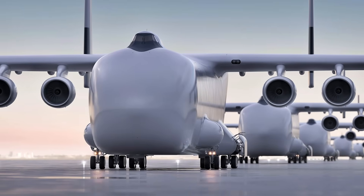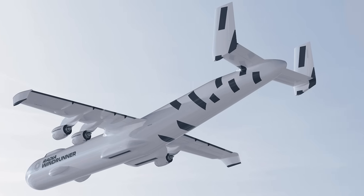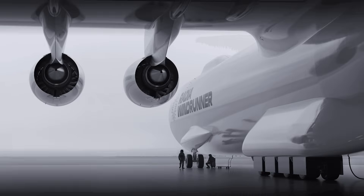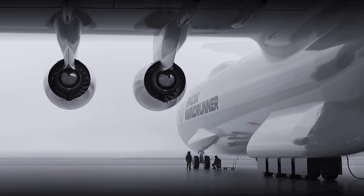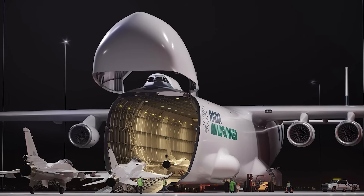Its name: Windrunner. And it's not just an aircraft — it's a flying colossus designed to carry the future on its wings. Welcome to the Aviatek channel. Today we're diving deep into the stunning debut of the Windrunner, a revolutionary aircraft poised to reshape how we think about size, logistics, and the very purpose of flight.